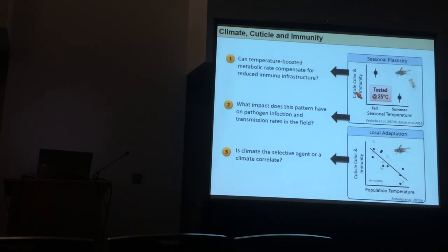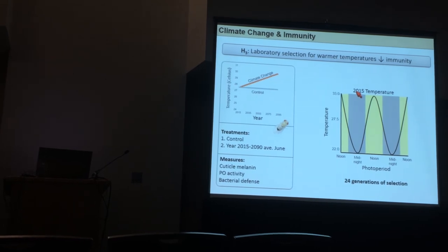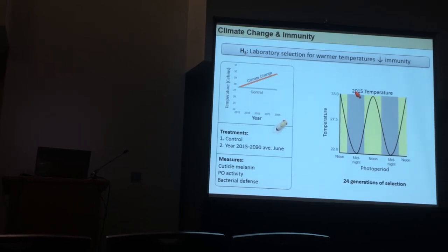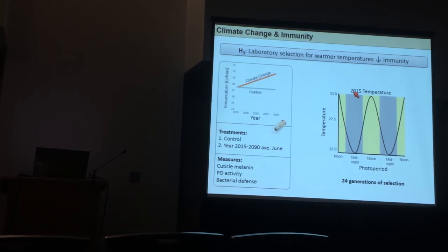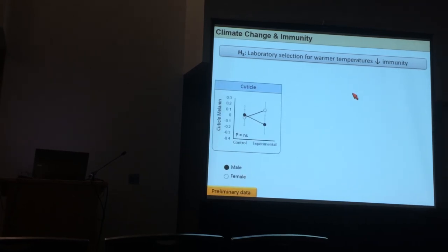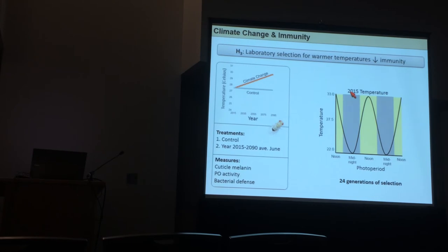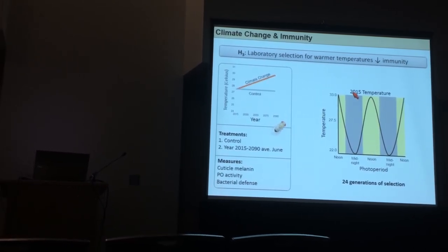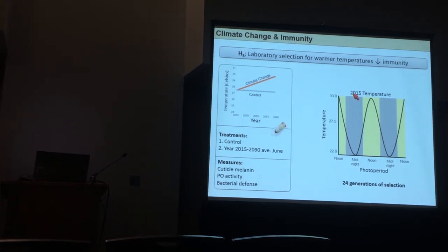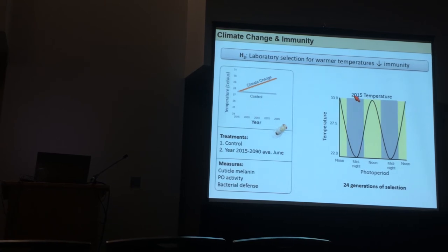The last thing we wanted to address is whether thermal selection can create a reduced evolutionary response in the insect immune system. We had two treatments: a climate change treatment that increased temperature over 24 generations from 2015 to 2019 using climate predictions, and a control treatment. We then looked at cuticular melanin, phenyloxidase activity, and related measures.